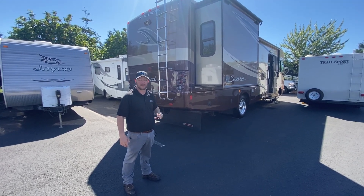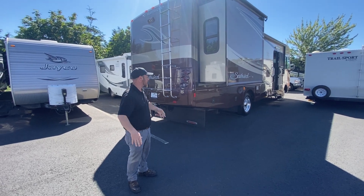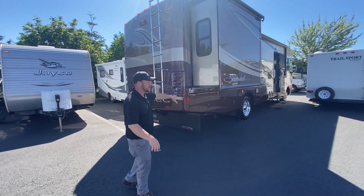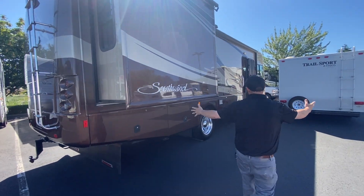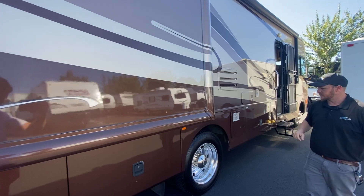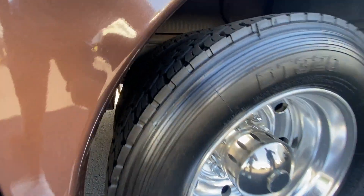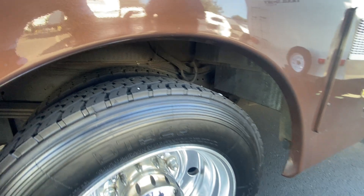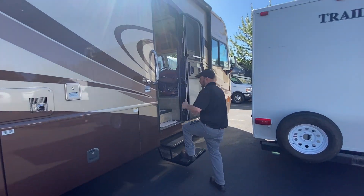This coach is in absolutely incredible condition. It's got brand new tires and 22.5-inch wheels, which makes it go down the road so much nicer. Look at this outside paint — it's in perfect condition, I can't find anything wrong with it. Guaranteed restored inside and out.